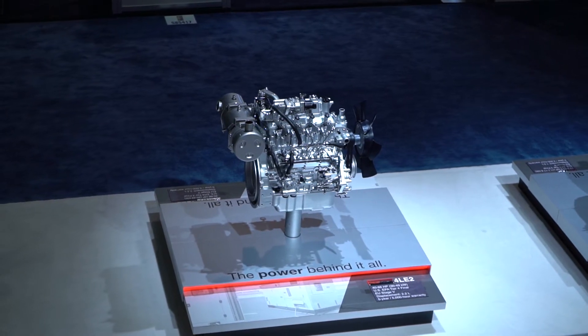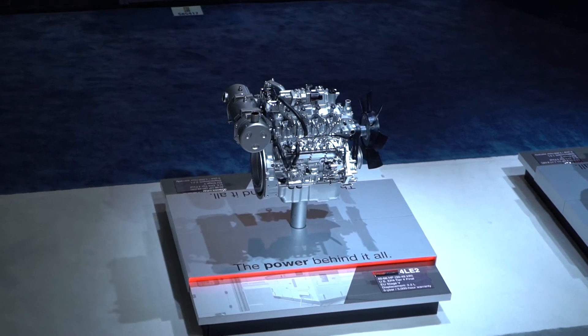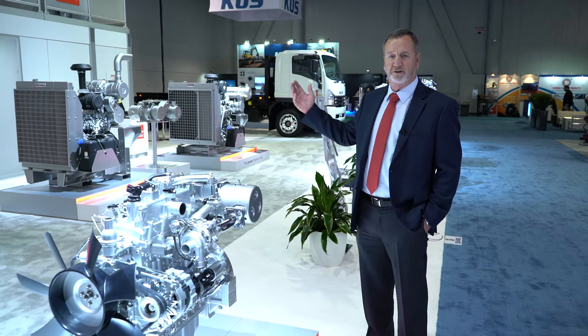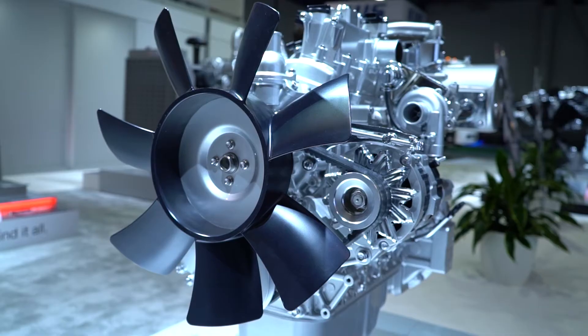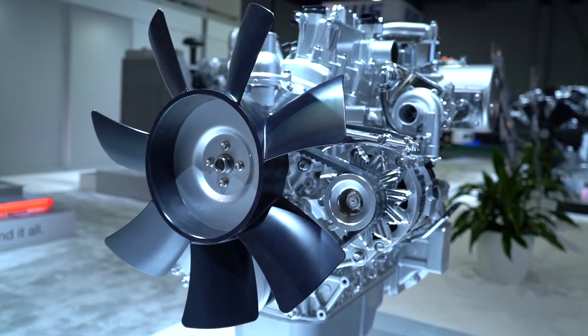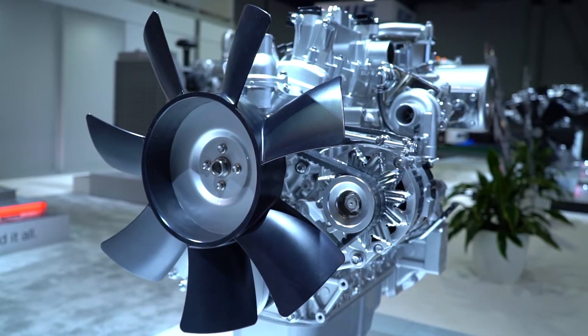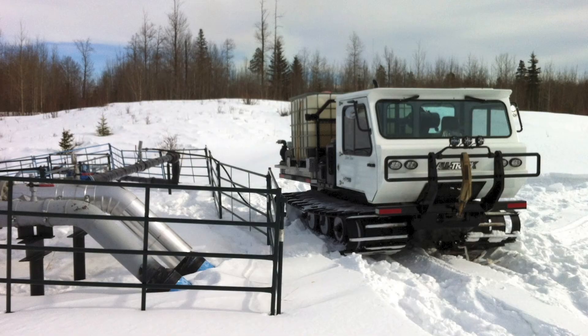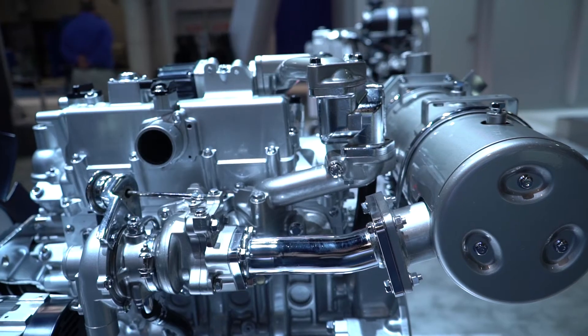This is our 4L series. It's a 2.2 liter engine, available in both turbocharged and charge air cooled. It's 49 horsepower naturally aspirated; the turbocharged version is 63 horsepower when you go to the charge air cool. By far our most popular selling engine, it's very popular with rental companies. They like it for the dependability, fuel consumption, and quiet operation — up in the tar sands in Canada, the oil companies really like this engine because of the dependability and cold weather starting.